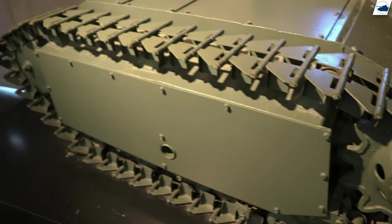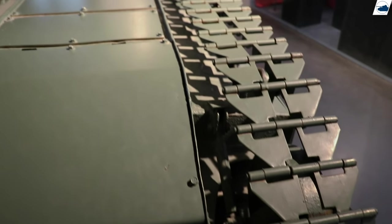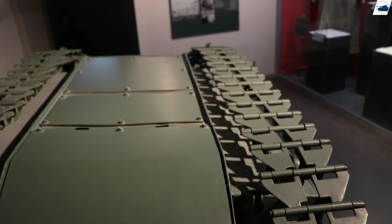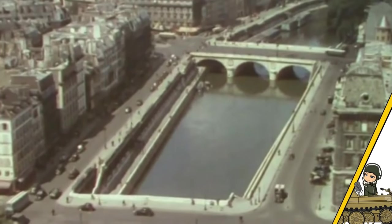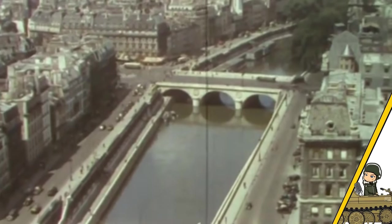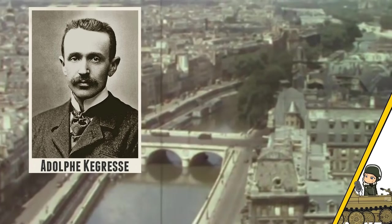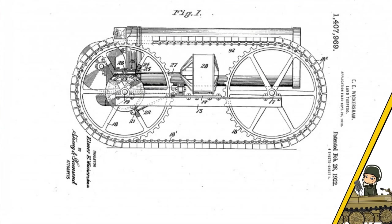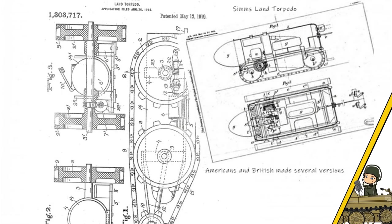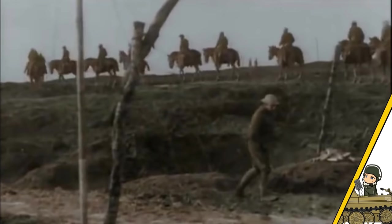The Goliath, or Leiterladungsdrager meaning 'light charge carrier,' called Doodlebock by the allies, was developed in 1940 after the Germans recovered a prototype from the Sand River in Paris. This prototype was made by Adolfe Kegresse and was based on a remote control vehicle named the Wickerham Land Torpedo, developed in 1916 during the First World War to cross no man's land and attack enemy trenches.